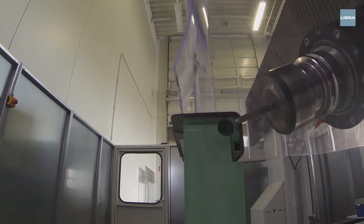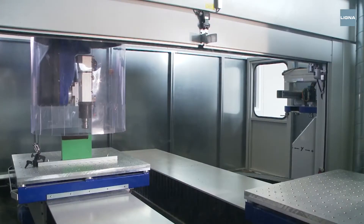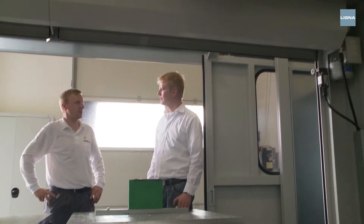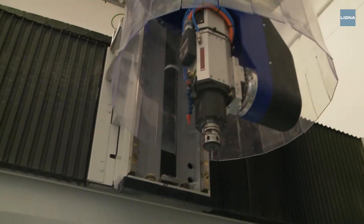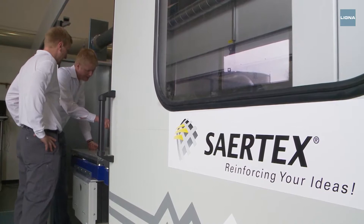Because of lightweight construction, our company has different requirements of a processing center than the metal industry. We have considerably lighter components that have to be machined completely differently than steel. We have similar requirements to the wood industry, which is why we use this system here. The 5-axis processing center also allows for customer requirements to be taken into account at much shorter notice, because even smaller batch sizes can be reacted to immediately.